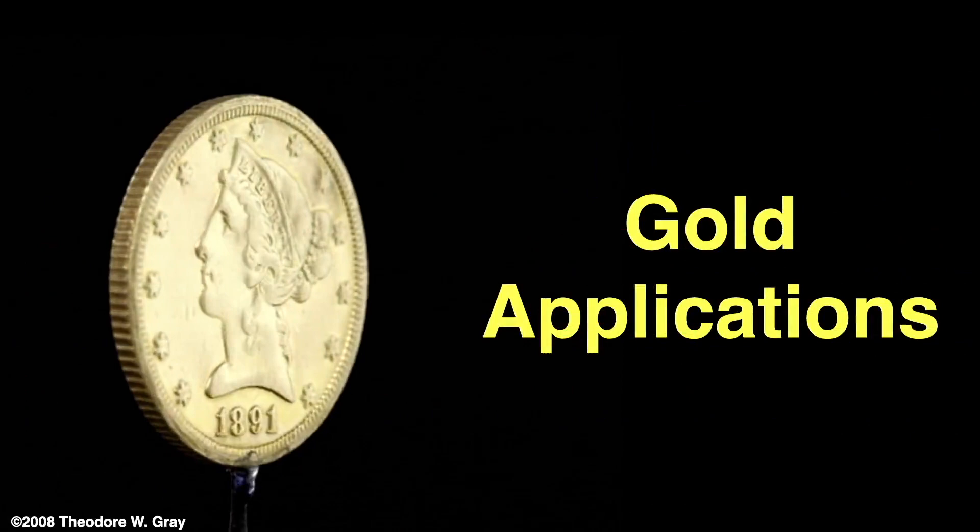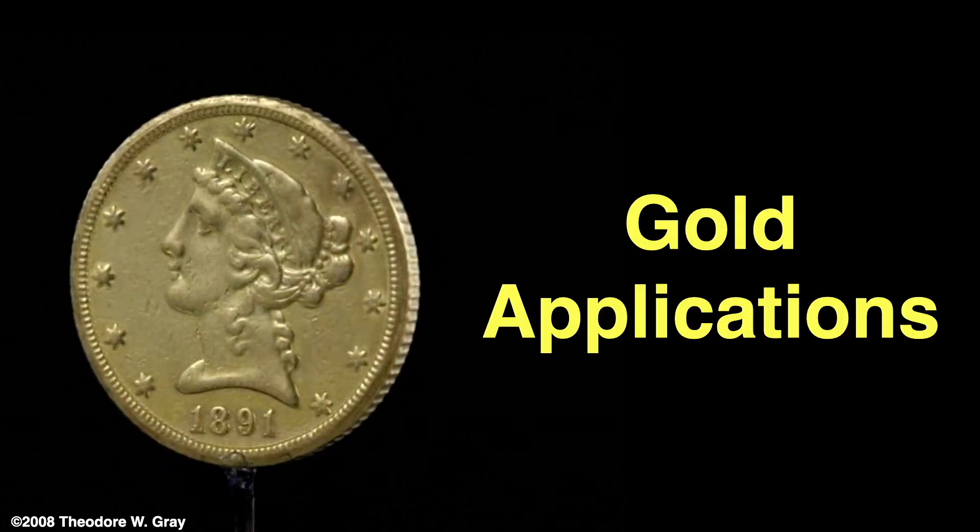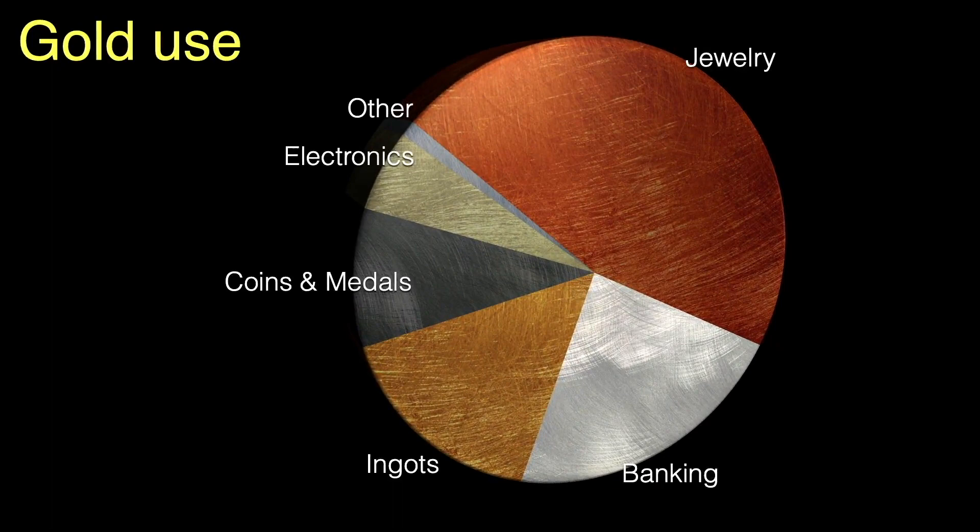Let's take a look at a few applications of gold — there are so many I'll only scratch the surface. Gold is used for many things, but by far most gold — 46% — is used in the making of jewelry.